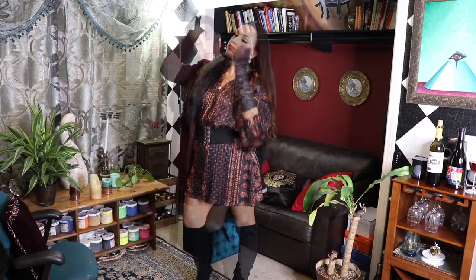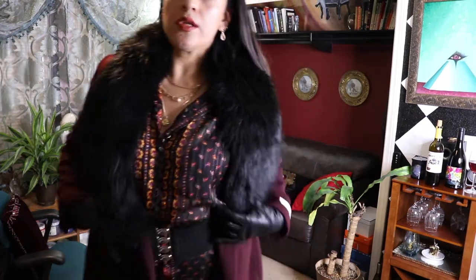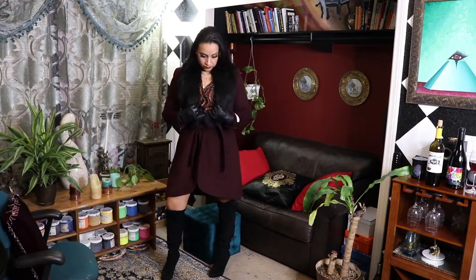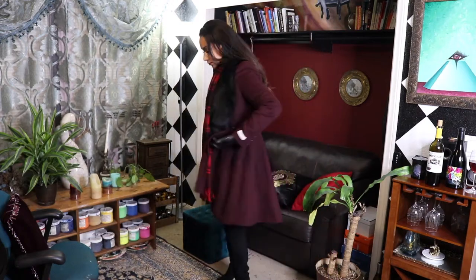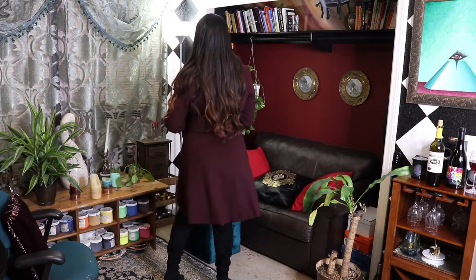Here you can see me pairing it with this rich maroon coat with black faux fur all over the collar. I really like how these maroons complement the blacks. For the final touch, I added this really long rich red plaid scarf by Ralph Lauren with this beautiful gold embroidery at the bottom corner. It's such an intense outfit with rich reds all over.